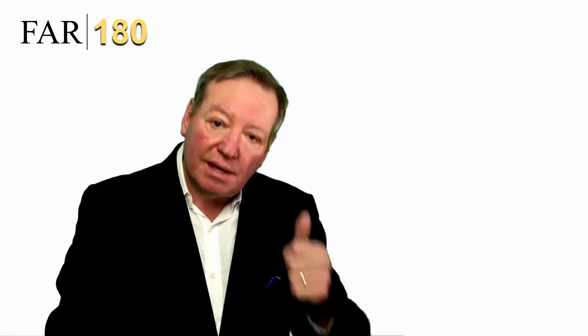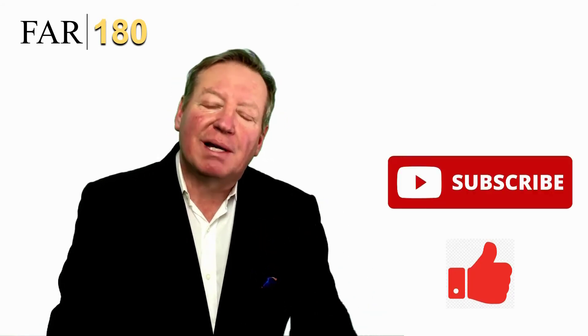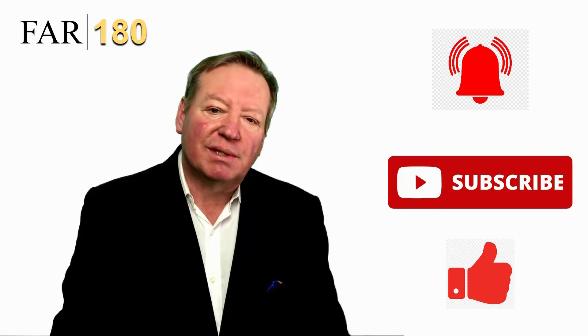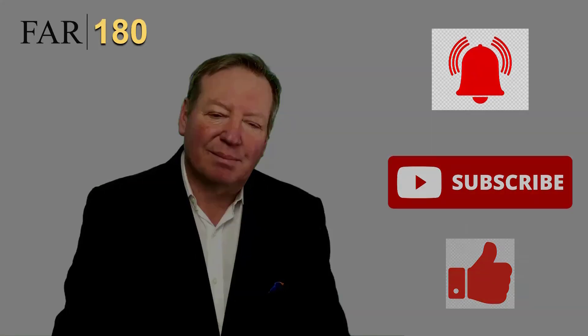If you've enjoyed today's video and would like more people to see this, please hit the thumbs up button and subscribe button below and the notification bell. With YouTube's algorithms, more people will see it. Thank you very much. God bless.